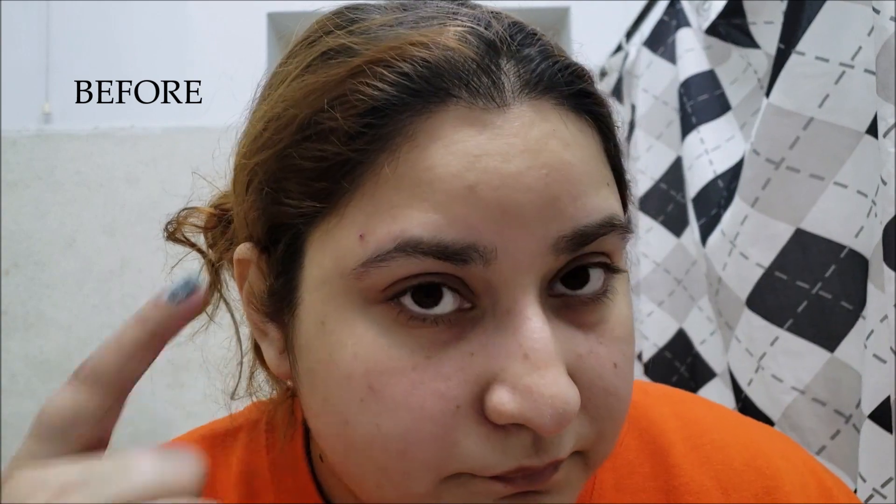Here I am before using the product for the very first time. My issue is my pimples, my clogged pores, and I have super dry skin due to which I have some texture on my face.